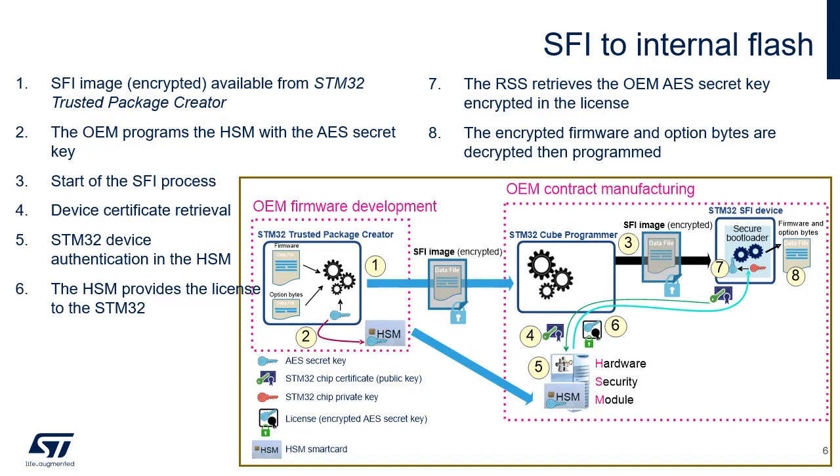The installation of secure firmware in internal flash memory goes as follows. Step 1: the encrypted SFI image is available from STM32 Trusted Package Creator. Step 2: the OEM programs the HSM with the AES secret key. Step 3: start of the SFI process. Step 4: device certificate retrieval. Step 5: STM32 device authentication in the HSM. Step 6: the HSM provides the license to the STM32 device. Step 7: the RSS retrieves the OEM AES secret key encrypted in the license. Step 8: encrypted firmware and option bytes are transferred, decrypted, then programmed.